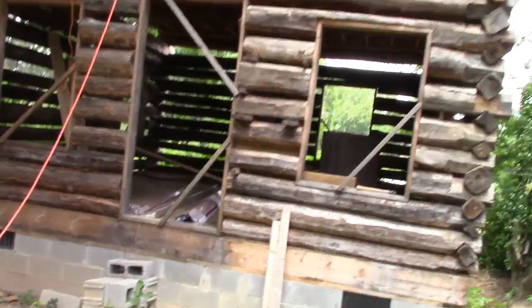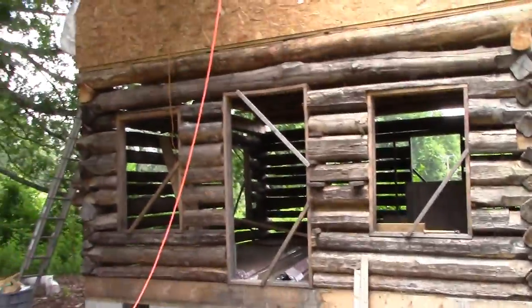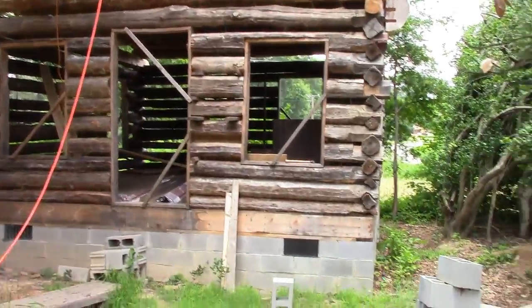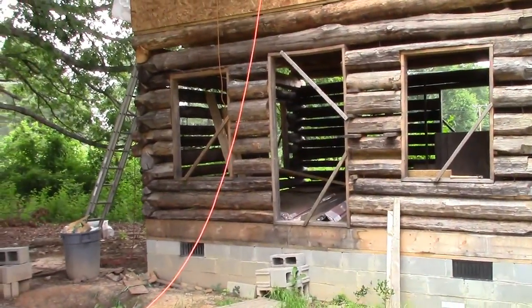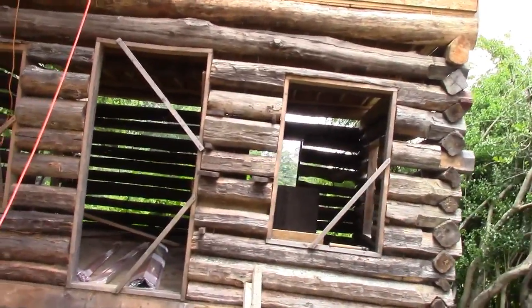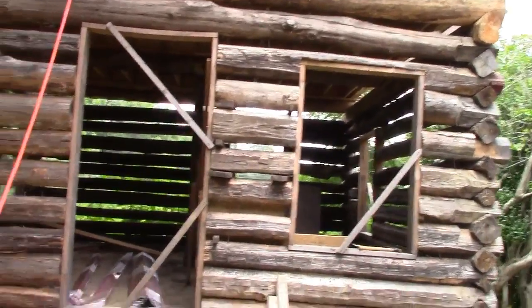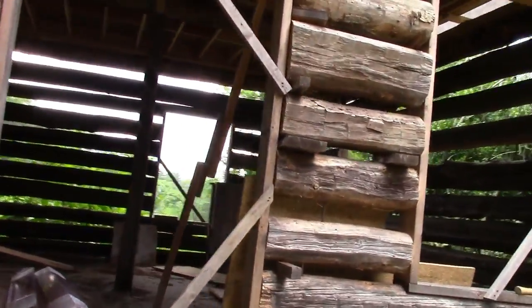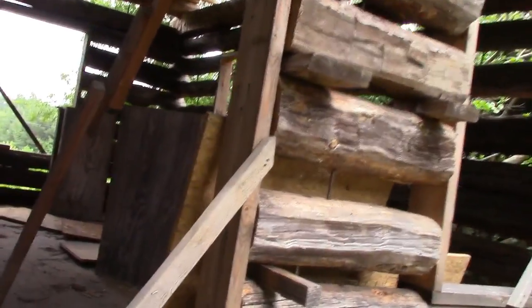Here behind me is a log cabin. This particular project is made out of mostly reclaimed wood. The top part is new, but the bottom here is all reclaimed timber from a tobacco barn here in southern Virginia. The tobacco barns have gone out of favor — they've gone to using metal commercial tobacco barns to cure their tobacco. This was the old way of doing it.